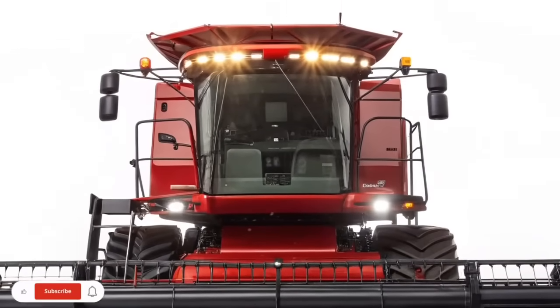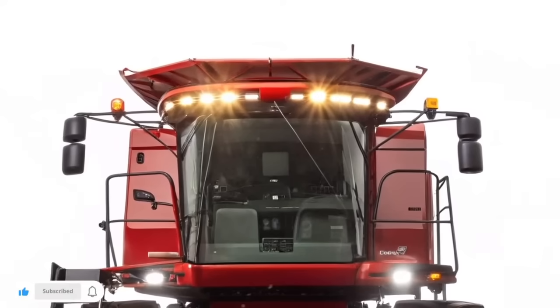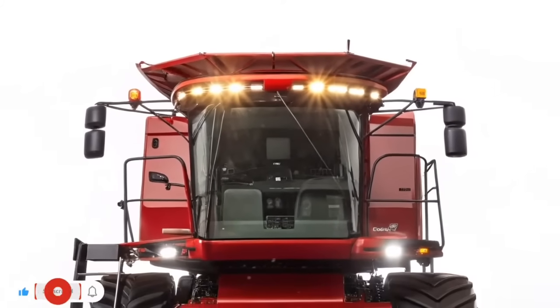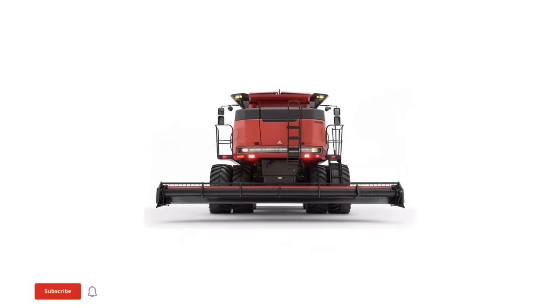With its combination of mechanical precision, smart technology, and operator-friendly engineering, it has earned its reputation as a reliable partner for growers aiming to maximize emergence and performance. Thanks for watching U.S. Harvest Technology — if you enjoyed this overview, be sure to subscribe for more insights on advanced agricultural equipment, field innovations, and the tools shaping the future of modern farming.